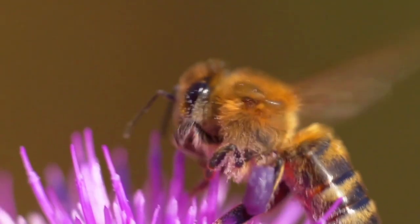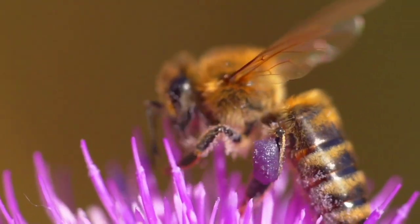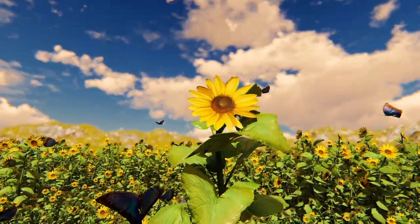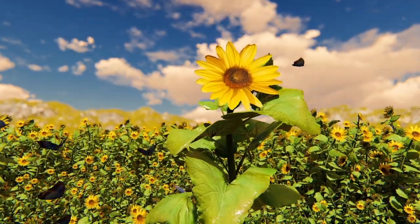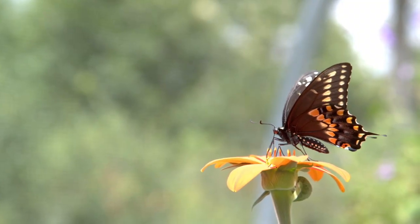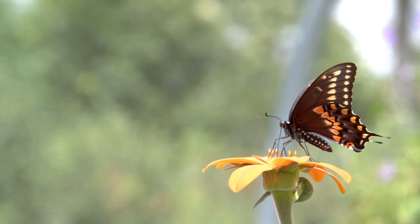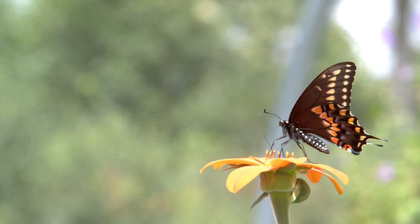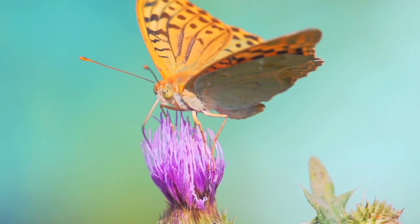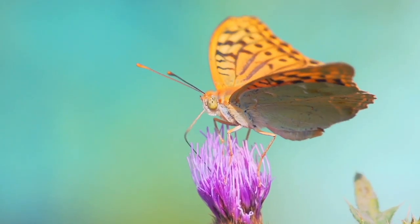Although bees do most of the pollinating, there are other animals that also pollinate. Butterflies, for example — just like bees, butterflies eat nectar. Butterflies have a long tongue they use just like a straw to suck up the nectar. Wow, do you see that? Can you see his long tongue? He's drinking nectar — so cool!